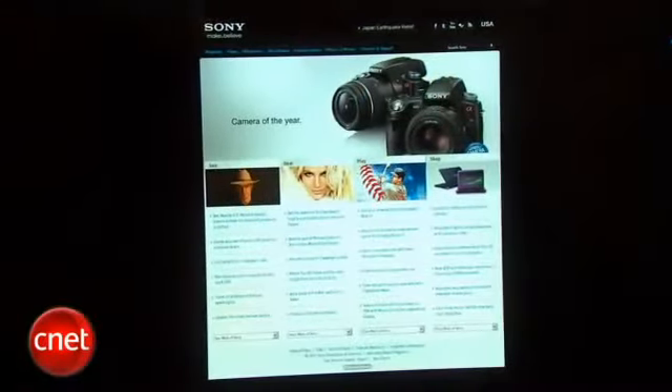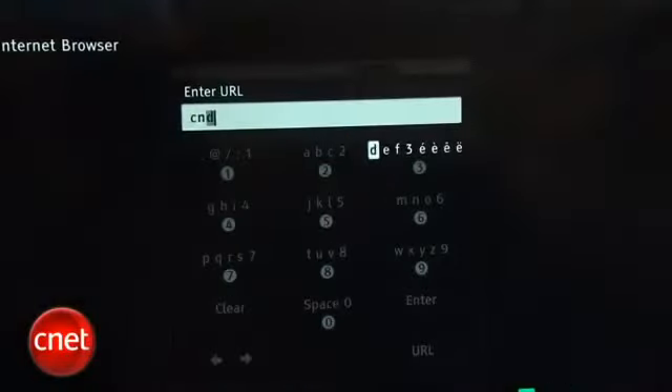One other thing on this TV is the built-in web browser, but when we took it for a spin, we found it excruciatingly slow and painful to use, so we really think you should avoid using it at all costs. Try to use any other browser in your living room if you can, even if it's just on your phone.